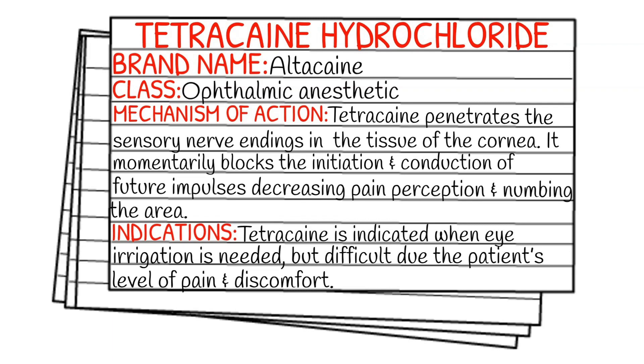The mechanism of action is that it penetrates the sensory nerve endings in the tissue of the cornea and momentarily blocks the initiation and conduction of future impulses. By doing this, it decreases pain perception and numbs the area.